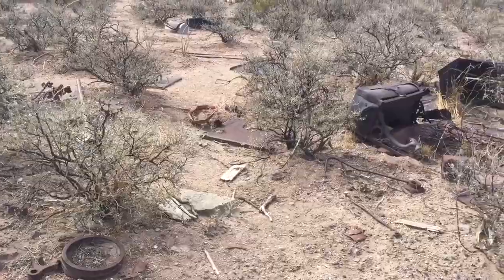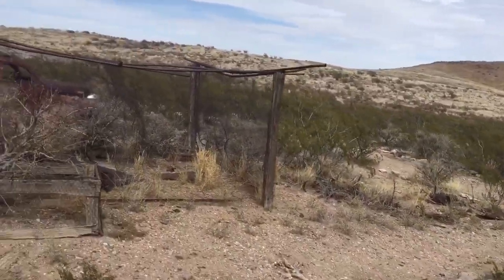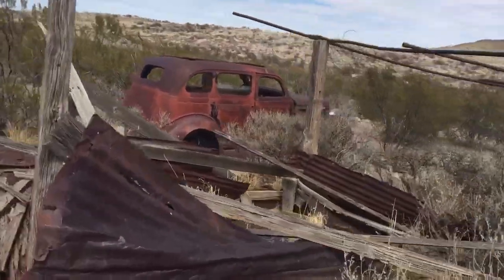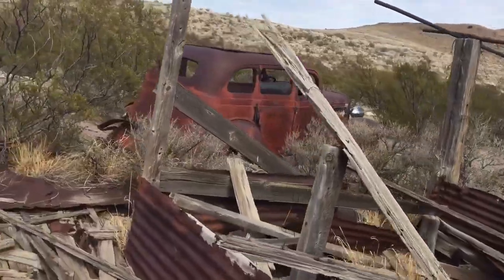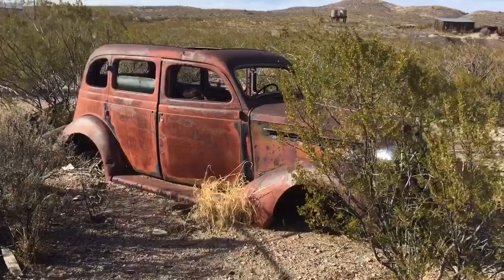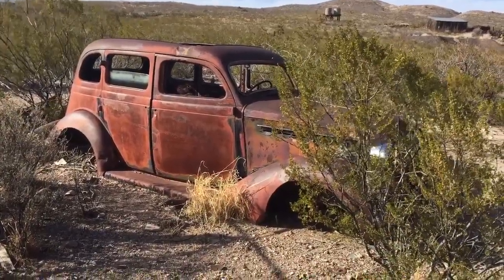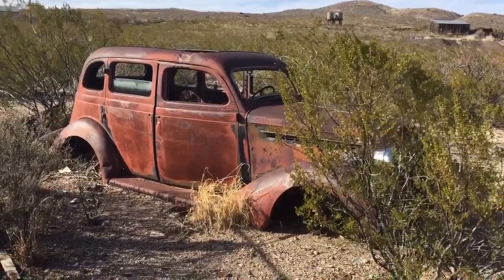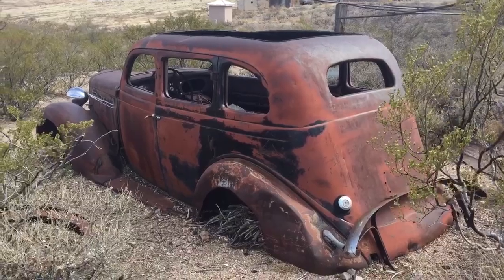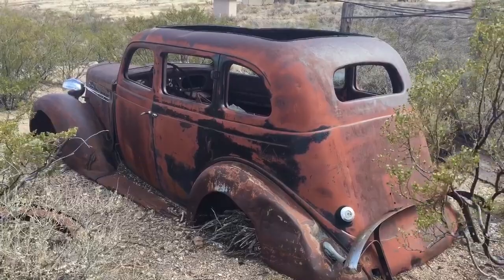I just found a car — check this out. A car in the middle of the desert. I'm thinking that's a 1935 Plymouth — I might be wrong but that's what I think it is. This is the sickest abandoned find that I've experienced thus far.